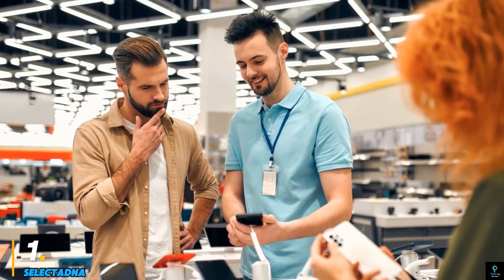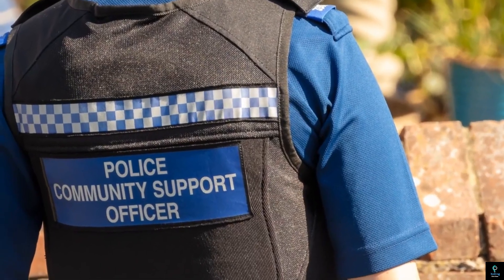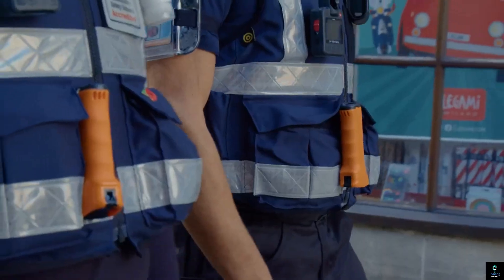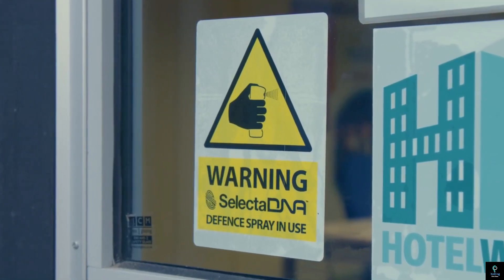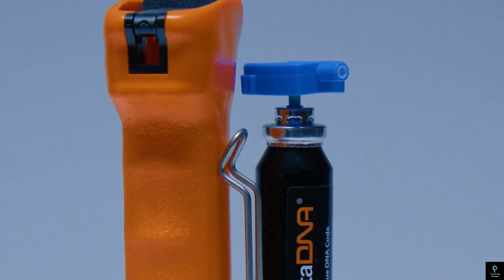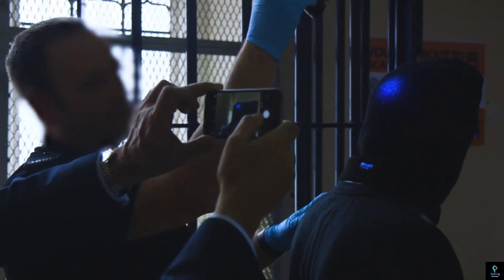Number one: SelectaDNA. SelectaDNA is an advanced property marking system designed to deter theft and aid in the recovery of stolen items. Utilizing synthetic DNA technology, SelectaDNA creates a unique, traceable code that can be applied to valuables, vehicles, and even infrastructure. This invisible marking is nearly impossible to remove and becomes visible under UV light, enabling law enforcement to identify and return stolen goods to their rightful owners. The system also acts as a powerful deterrent, as marked items are less attractive to thieves.